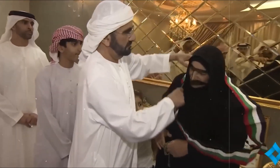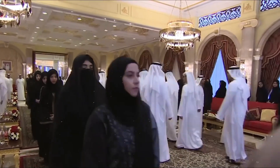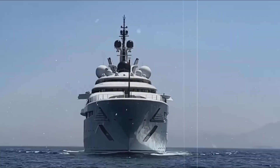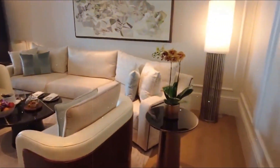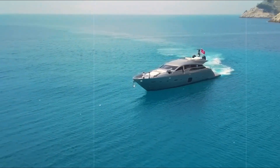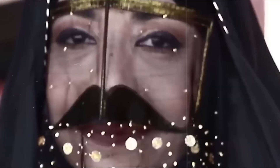Ever wondered what life is like for the richest queen in Dubai? Step inside her opulent palace, ride her luxurious yachts, and discover the extravagant secrets that only a few have seen. From gold-plated furniture to $400 million yachts, her life is a blend of ultimate luxury and royal duty. Ready for an exclusive peek?